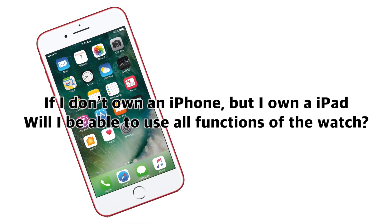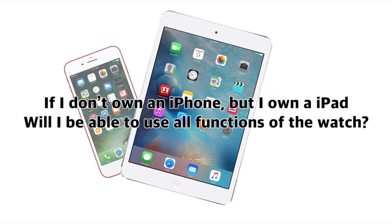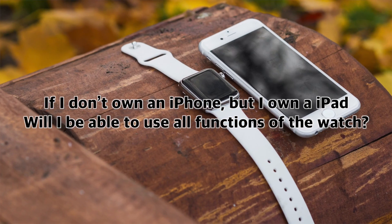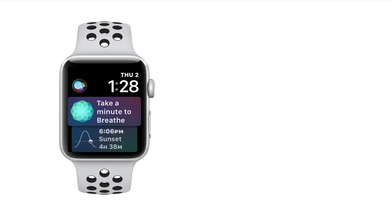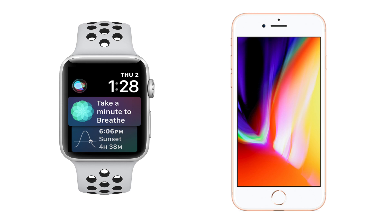If I don't own an iPhone but I own an iPad, will I be able to use all functions of the Apple Watch? The short answer is no. The Apple Watch pairs with your iPhone — the iPad doesn't have the software required to set up an Apple Watch, specifically the Watch app. You must have an iPhone 5 or newer to use an Apple Watch.